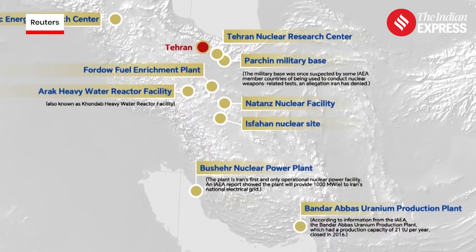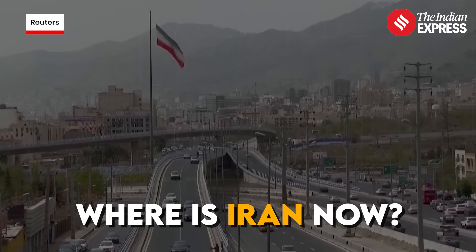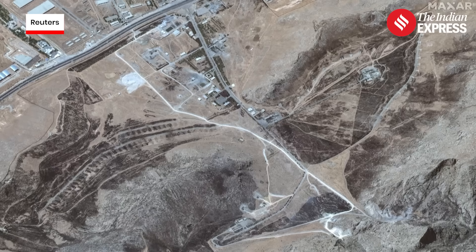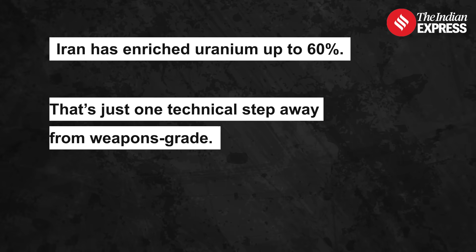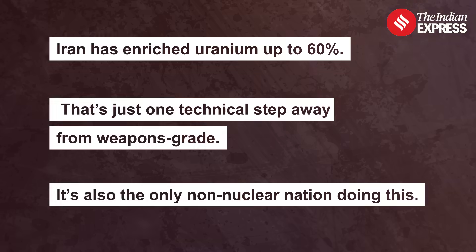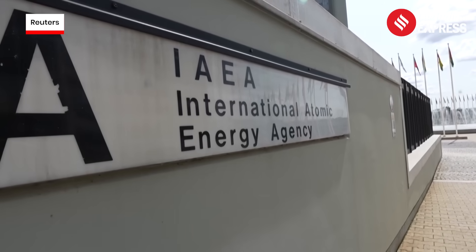This is exactly how Iran enriches uranium at its Natanz and Ferdau facilities. Iran says its nuclear program is peaceful — for power and medicine. But here's the problem: Iran has enriched uranium up to 60%, just one technical step away from weapons grade, and it's the only non-nuclear nation doing this. The International Atomic Energy Agency, or IAEA, has raised the alarm, ruling that Iran is in breach of its obligations under the Global Nuclear Non-Proliferation Treaty.